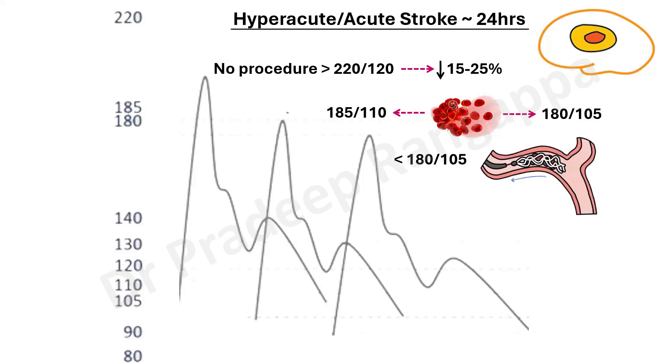In someone who has undergone mechanical thrombectomy, it is similar to post-thrombolysis — the expected or desired blood pressure should be less than 180/105. These are the accepted numbers, which are the culmination of all the studies put together.